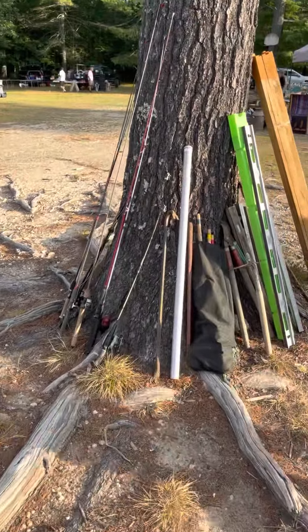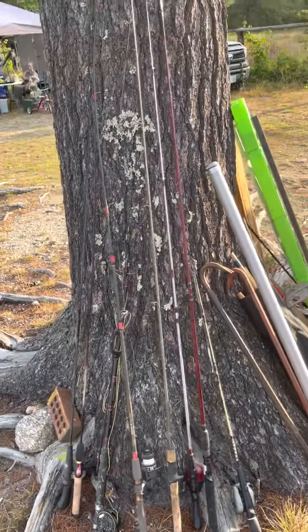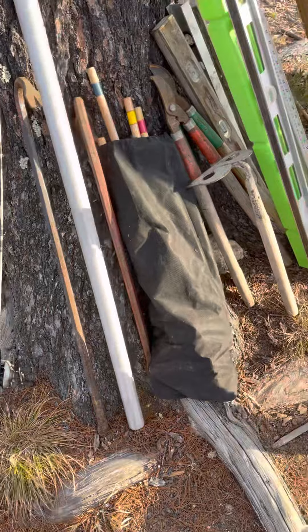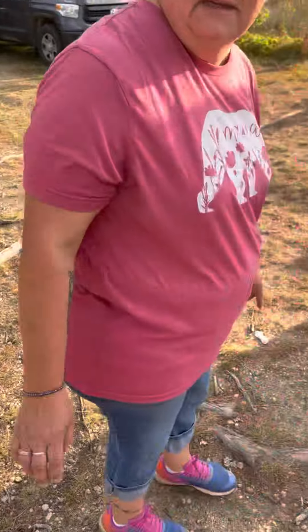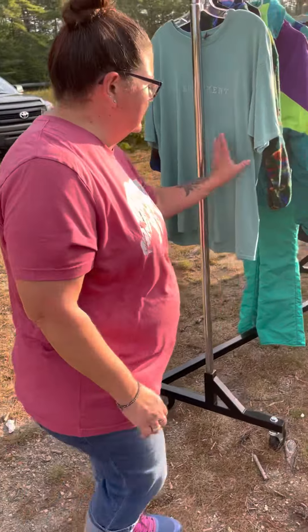We have some fishing poles and some tools. These fishing poles are really nice — great shape. Some need reels, some have reels. An old saw, and then garden stakes — you put those around your garden with the chicken wire and make your garden or your space that you need.